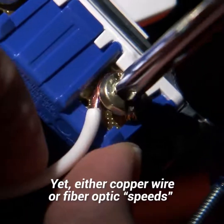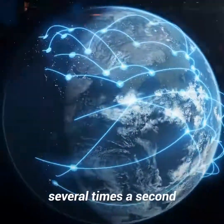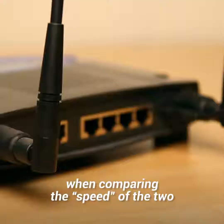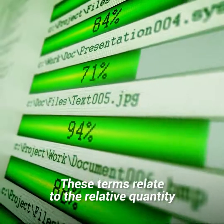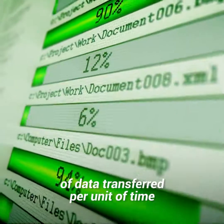Yet either copper wire or fiber optic speeds could, in theory, transmit data around the earth several times a second. For all intents and purposes, when comparing the speed of the two, what we are really talking about is something called throughput or capacity. These terms relate to the relative quantity of data transferred per unit of time.